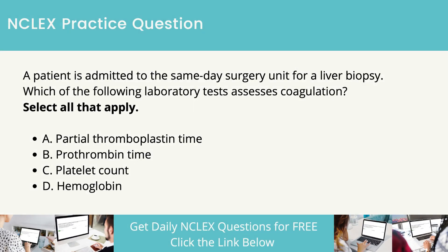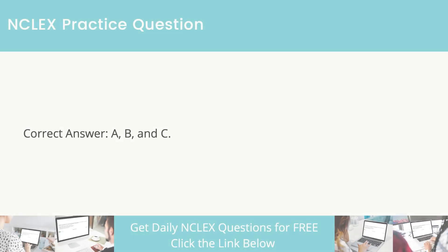A patient is admitted to the same-day surgery unit for a liver biopsy. Which of the following laboratory tests assesses coagulation? Select all that apply. Partial thromboplastin time. Prothrombin time. Platelet count. Hemoglobin. The correct answers are partial thromboplastin time, prothrombin time, and platelet count.